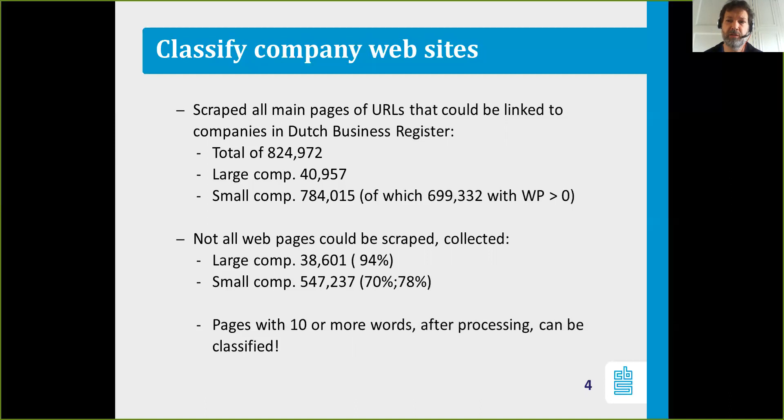We processed the webpages to extract words and need at least 10 words to be able to classify a webpage. So pages with 10 or more words after processing are classified. That's an important thing to remember.